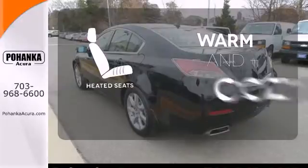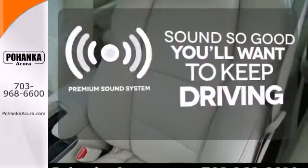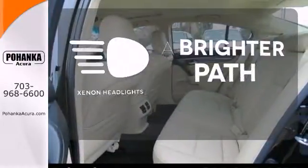Wrap yourself in the comfort of heated seats. You might take a drive just to listen to the premium sound system. Illuminate your path with the Xenon headlights.